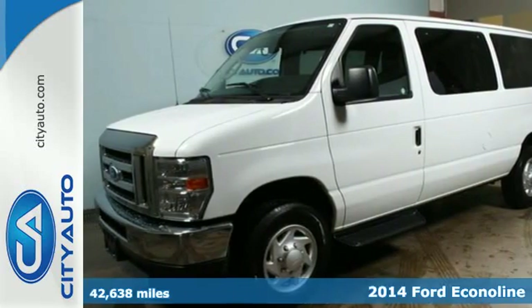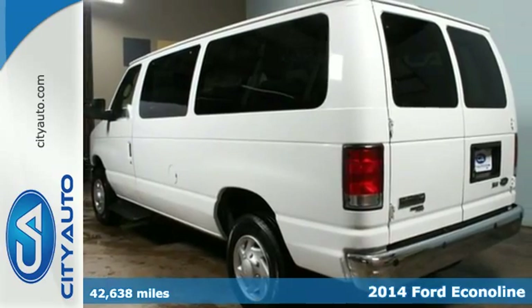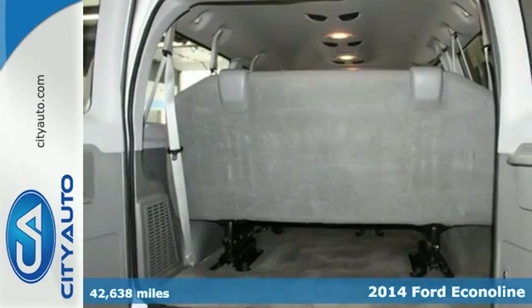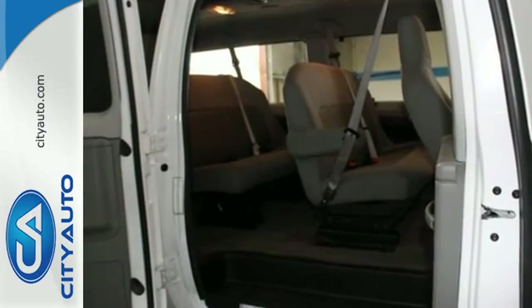It's a 2014 Ford E-Series. When you're all about work, this hard-working van is right alongside you. Truly built Ford tough, the E-Series takes work very seriously, whether you are hauling gear or a large group of people.